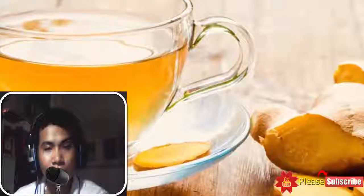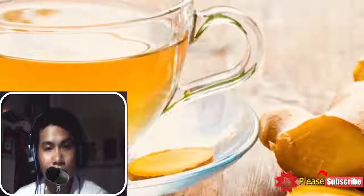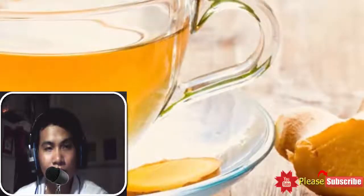9. Ginger tea: Ginger contains an active compound called acetylsalicylic acid. This compound helps eliminate blood clots and is considered safe to treat the condition. You need to consume ginger tea at least twice a day to speed up the recovery process. However, it is advised to consult with your primary healthcare specialist to avoid further health damage.